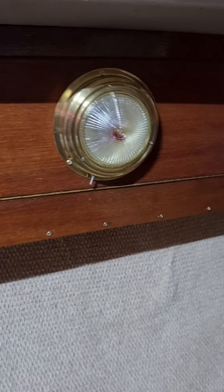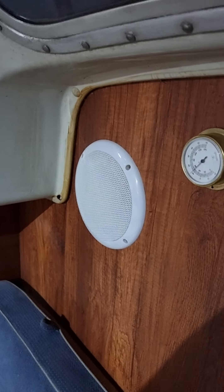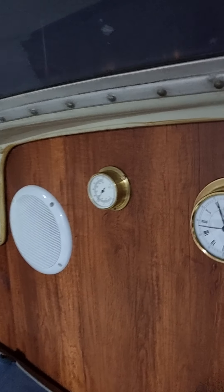So that's the night light, and then I've got a brand new speaker for my radio, just for normal radio sounds. And then I've got my clocks on there.